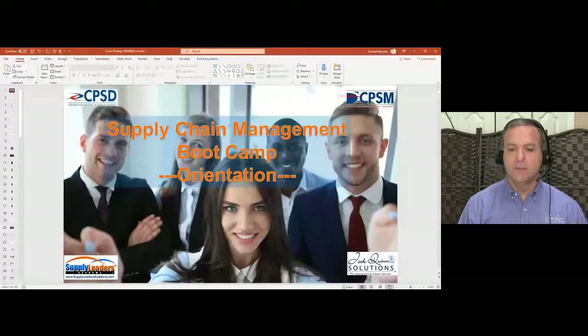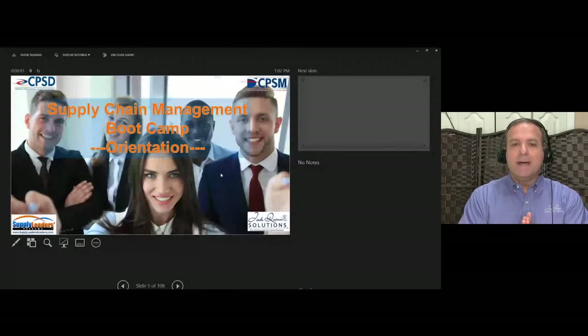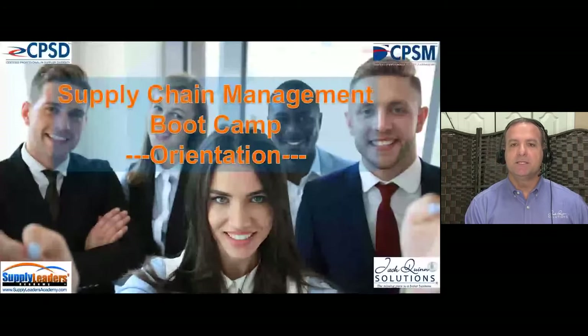At the end of today's presentation we will be doing a contest based on the content where you can win a ten-dollar gift card from Amazon.com. Let's go ahead and share my screen. My name is Randy Malden, founder of Supply Leaders Academy, and today is Supply Chain Management Certification Boot Camp Orientation.